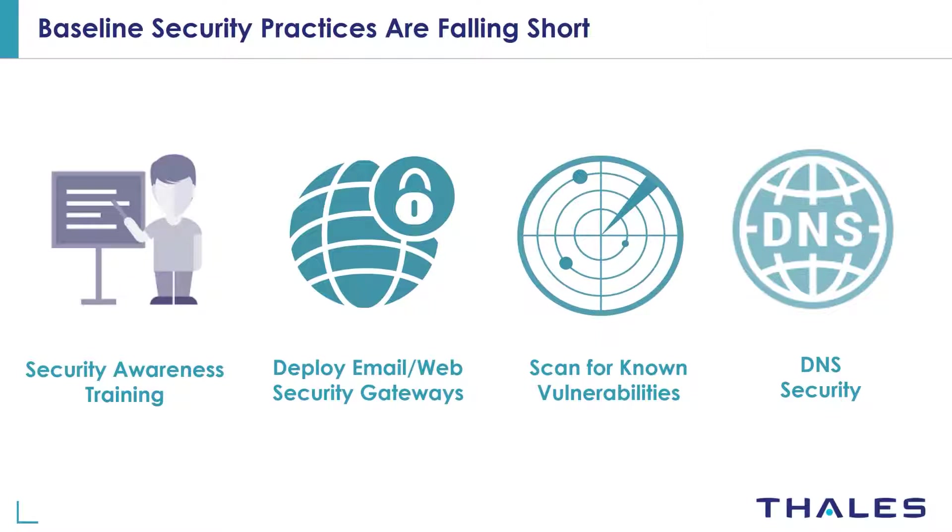Then we have different types of scans for vulnerabilities. Organizations also scan all systems on a regular basis to detect any endpoints that are vulnerable to ransomware attacks. But they forget to patch all systems if they're not critical servers, so ransomware can gain a foothold on an employee's laptop and then laterally move to a critical server and do damage.